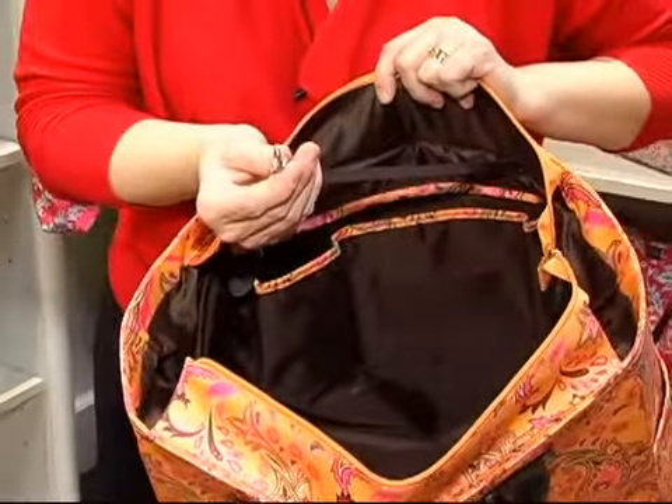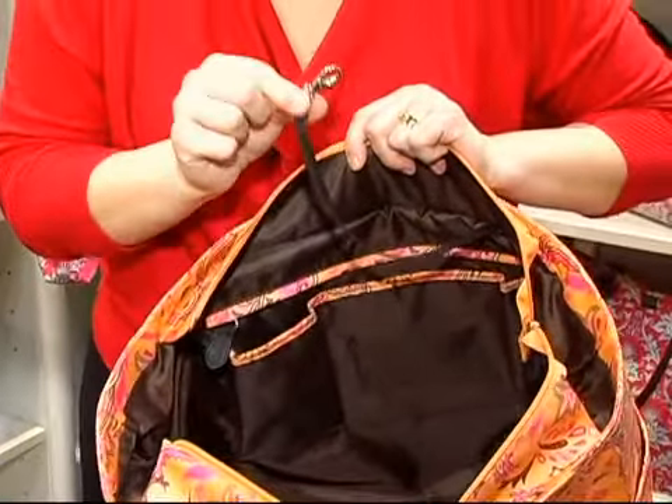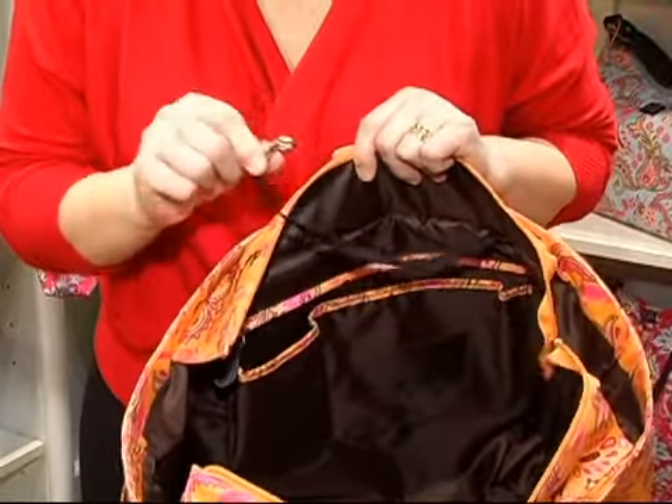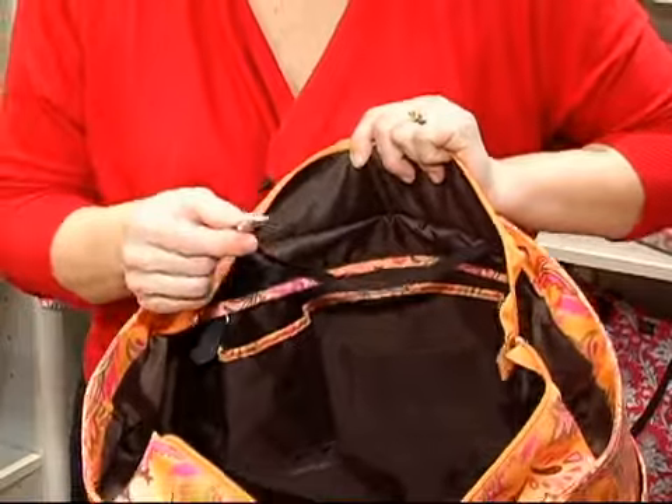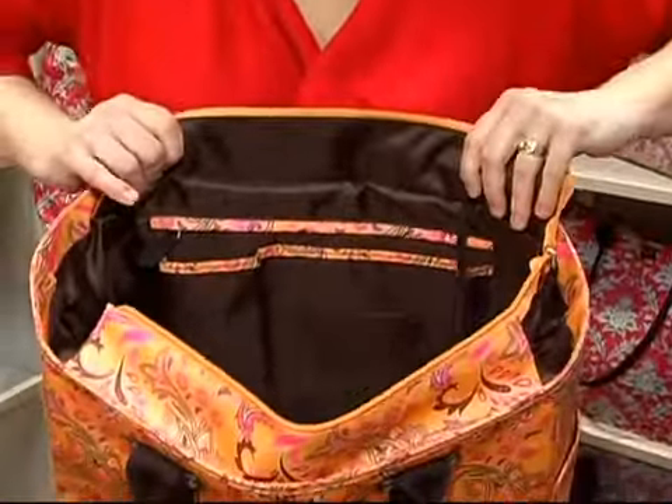All of my bags have a key clasp, which is great because I lose my keys. A lot of people say this is my signature — I didn't realize that until I came out with a bag that didn't have one and people were very upset. So now that has turned into an Emily Sloan signature.